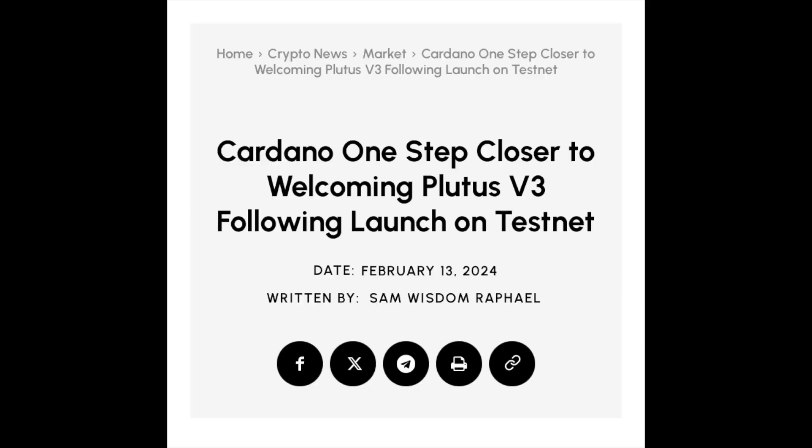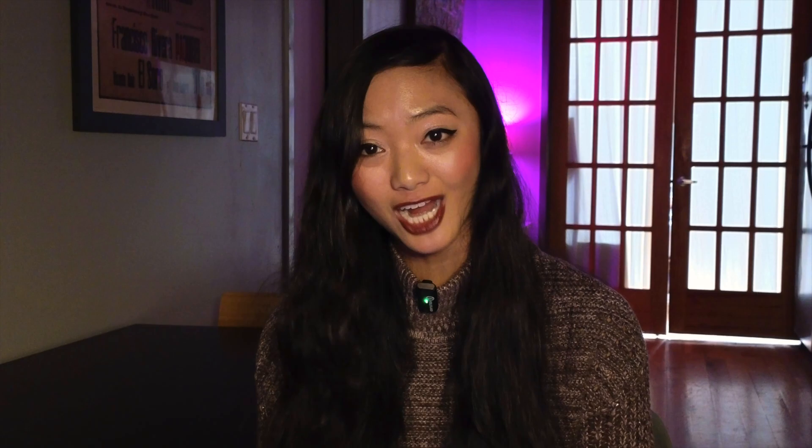Here's the article: Cardano One Step Closer to Welcoming Plutus V3 Following Launch on Testnet. Input Output Global, the research and development arm of the Cardano blockchain, just announced significant progress with Plutus V3, with its launch on SanchoNet — a significant step forward for Cardano smart contracts. This upgrade emphasizes performance, smart contract size, and throughput, and could help lower costs and attract new developers.